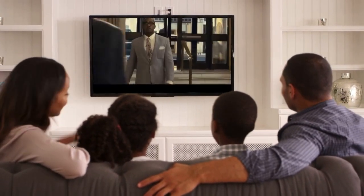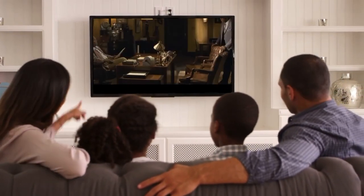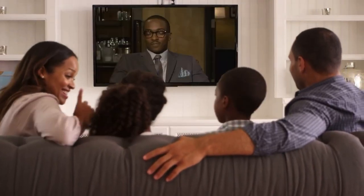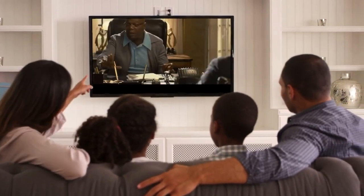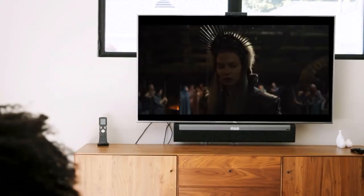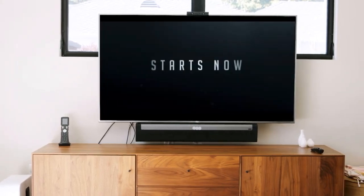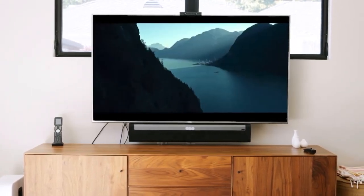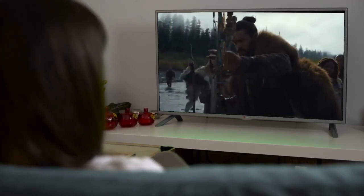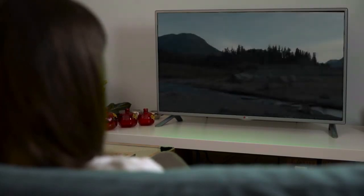But Apple doesn't seem to think so at all. The Apple TV Plus service was launched recently, but Apple has already announced the extension of some TV shows, the first seasons of which are available in the service. Apple decided not to stand on ceremony: the shows See, For All Mankind, Dickinson, and The Morning Show have been extended for a second season.